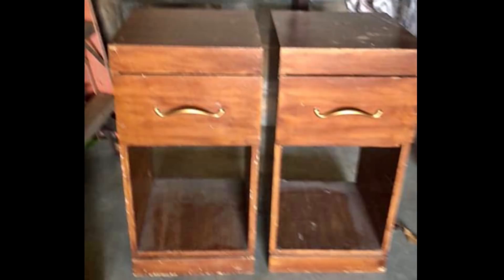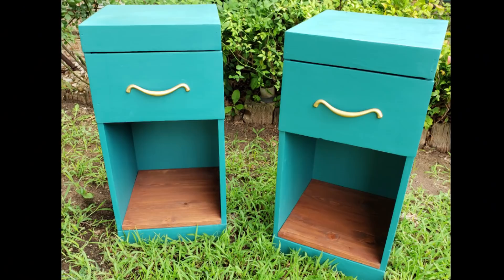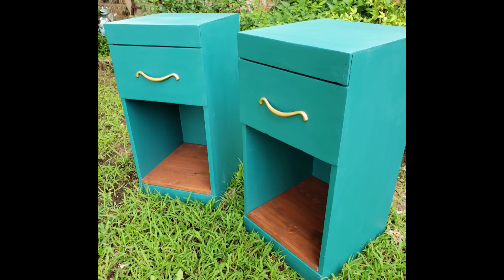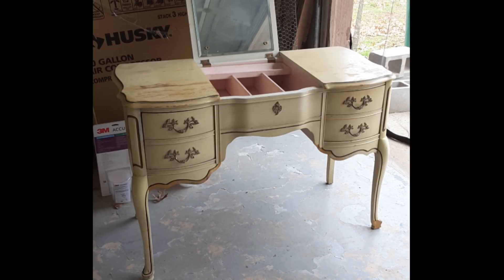This is a set of nightstands I found off Facebook Marketplace for a friend who gave me free reign — I love when that happens. I did the two-tone with wood and turquoise and gold handles; the set turned out super cute. I'm getting more into a mid-century feel. Then about two years ago I started doing the wood tone more often — this is a vanity I found for a cousin wanting one for her new house, and I went with a two-tone paint and wood look for her.